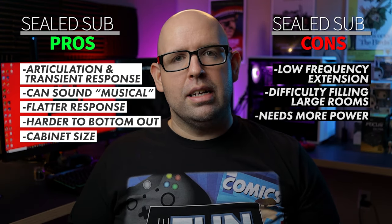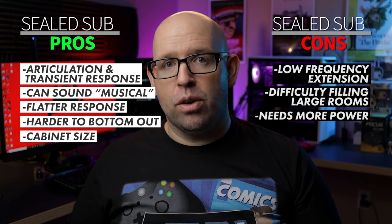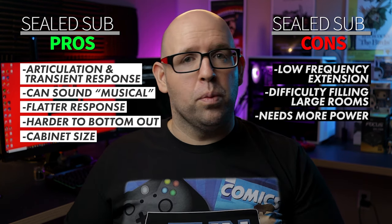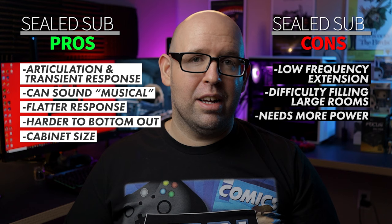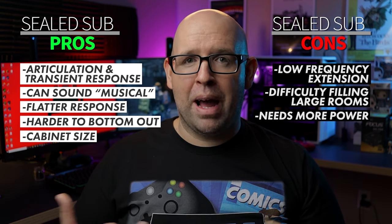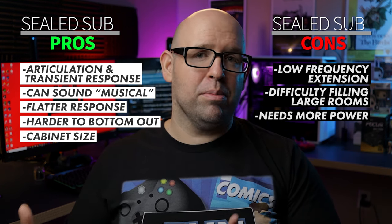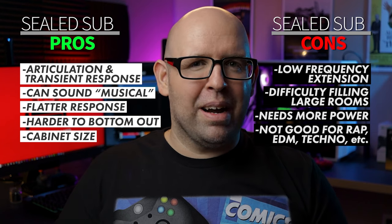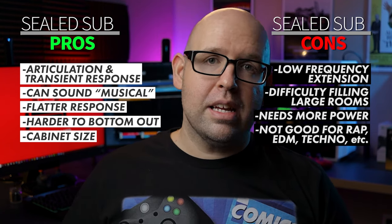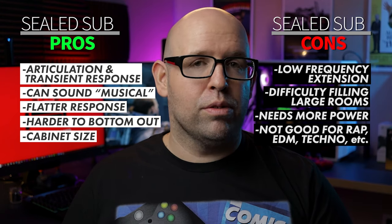Another con is the amount of power needed to hit the same level as a ported subwoofer in a given room. In a big space, you might fill it with bass, but you'll have to really crank the volume knob and potentially run the amp near maximum, which isn't good for longevity and leaves you with less headroom. Finally, a sealed sub might not sound particularly good with certain types of music like rap, EDM, or techno — basically any electronic music that uses a lot of subsonic frequencies below around 25 Hz.